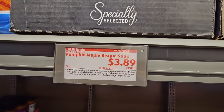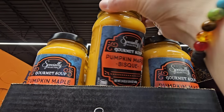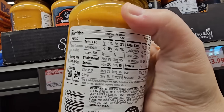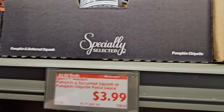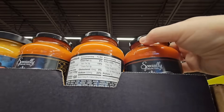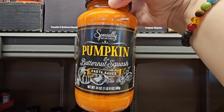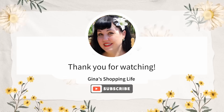For $3.89, here's another pumpkin maple bisque — a little sweet, a little savory mixed together. And for $3.99, two different sauces that would go great with the fall pasta: pumpkin chipotle — sweet and savory — and butternut squash. Thank you so much for coming along to Aldi with me today. Take care and until next time we shop, I'll talk to you later.